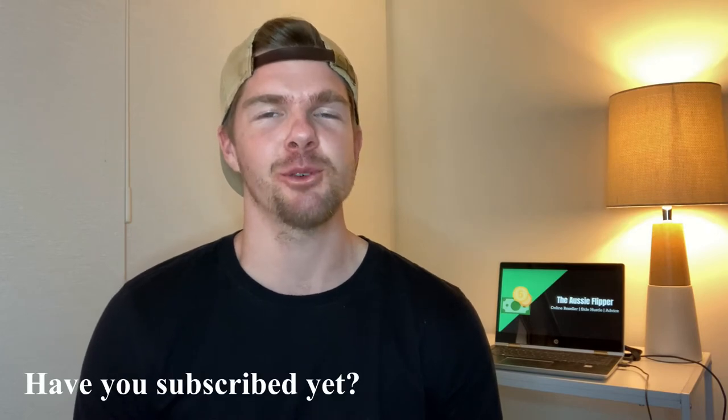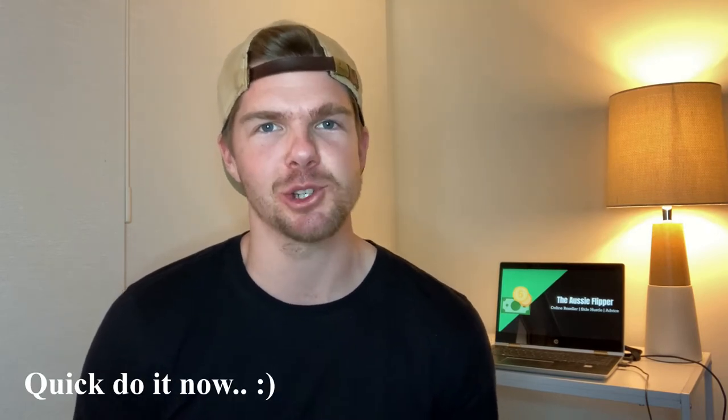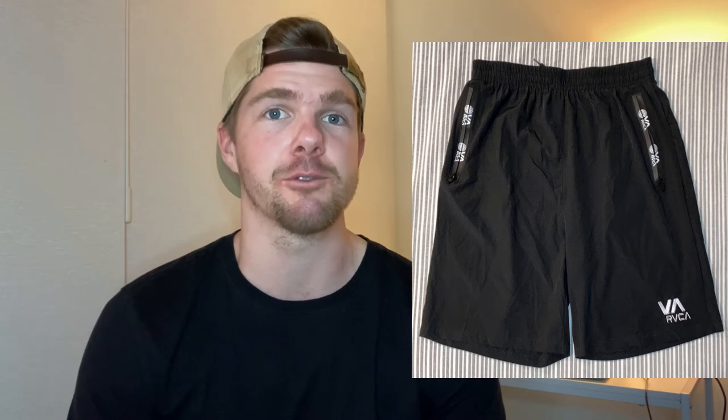Item number two is a little more up my alley — found in the same op shop while going through the shorts and t-shirts as I always do. I stumbled across RVCA, honestly probably my favorite clothing brand. They were priced at just $3, which shocked me because it's an awesome surf brand and awesome quality. I wear them all the time so I know the true value — these shorts retail for at least $80. I listed them for $30 for a quick sale on Facebook Marketplace and sold them within two days for a $27 profit.